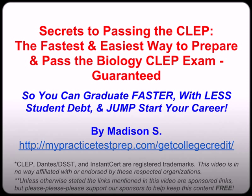Hi, my name is Madison S with MyPracticeTestClub.com and this is the second video in the free three-part video training series, Secrets to Passing the CLEP — the fastest and easiest way to prepare and pass the Biology CLEP exam, guaranteed. Now for those of you just joining us, in the last video we covered what is the CLEP and why you should take it. In this video we're going to cover what's on the Biology CLEP exam and where to find the best free study guides.